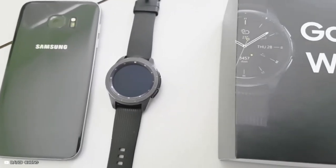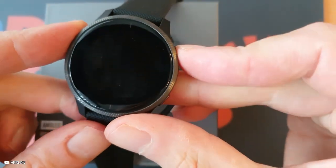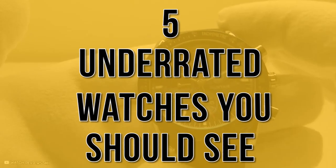There are many watches on the market that don't get the accolades they deserve. We've searched the globe and come up with 5 underrated watches you should see.